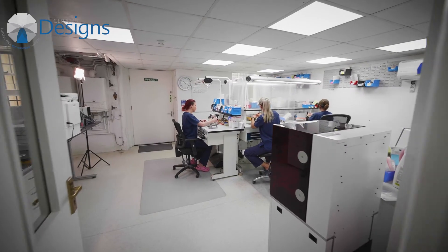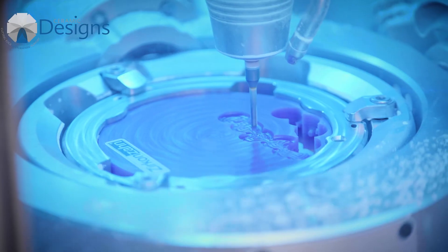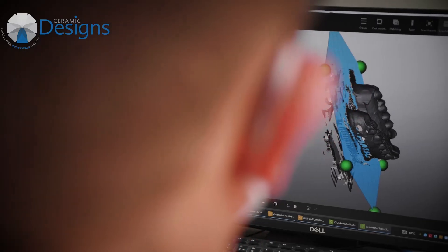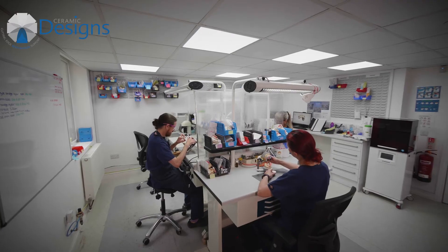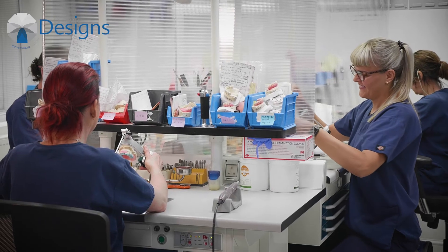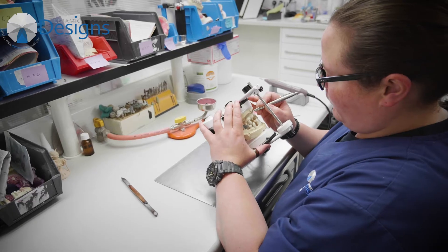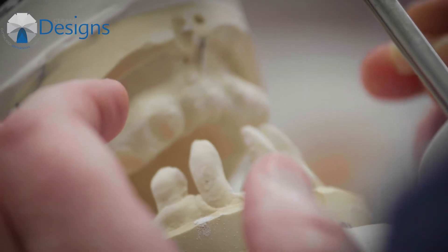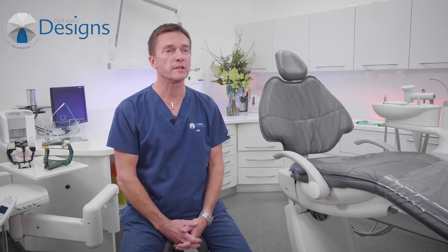We do some amazing stuff from traditional hand skills and wax technique to all the latest digital innovations, and we've invested heavily in digital technology over the years. What we offer at Ceramic Designs is a full range of services, from simple veneers or individual crowns to immediate dentures, cobalt chrome dentures, implant dentistry and a wealth of other implant dentistry services.